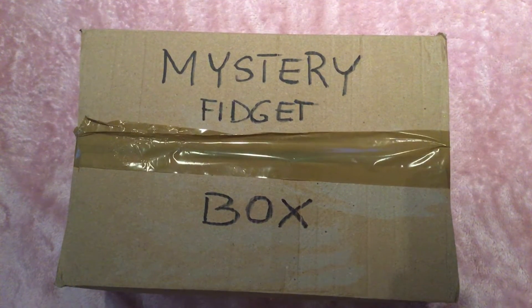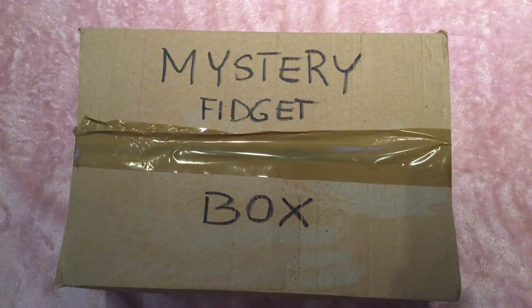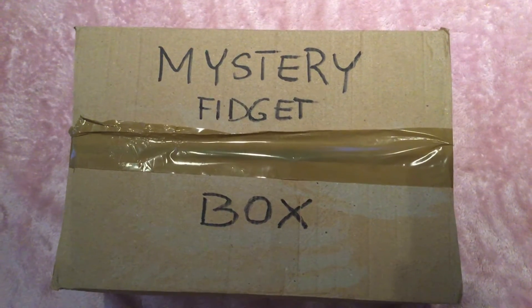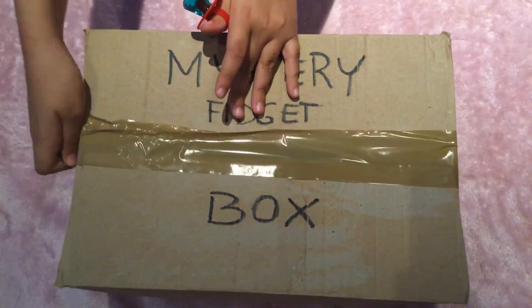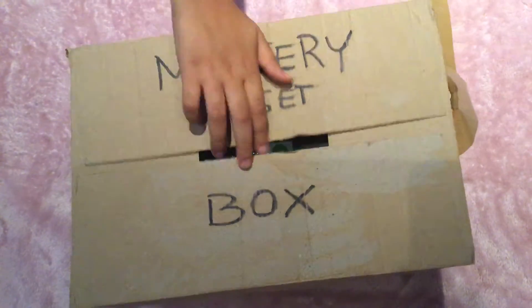I really hope that there's a Hushel Puppet in here. I've been wanting it for a really long time, so let's just get opening it really quickly. I'm just going to get this open.